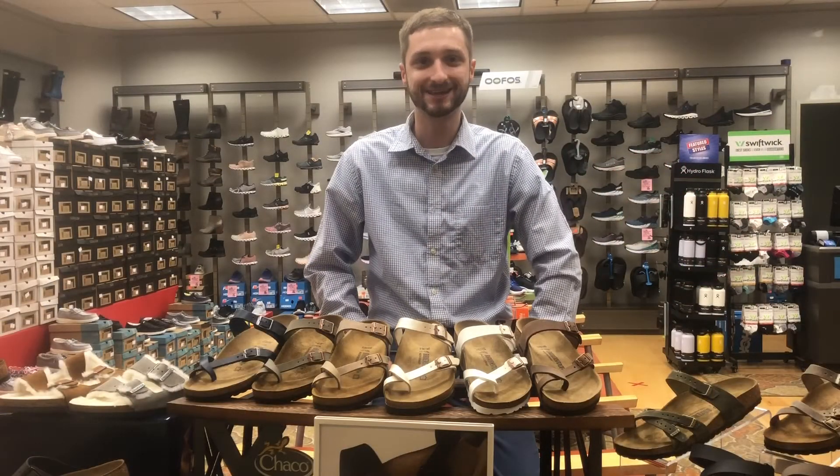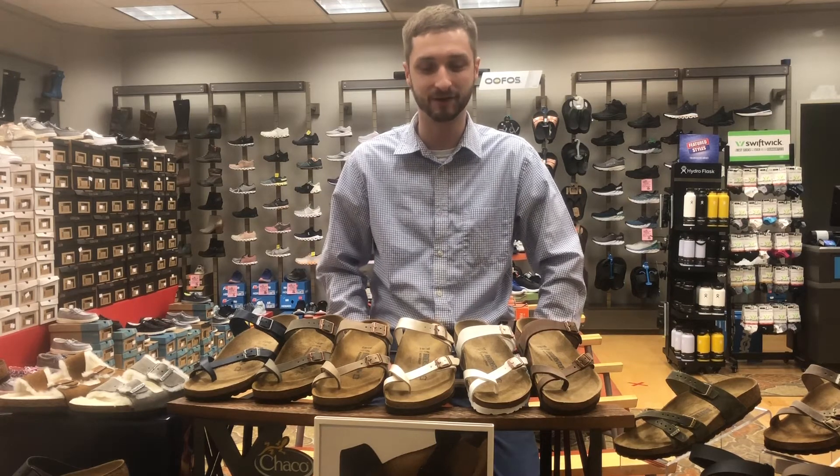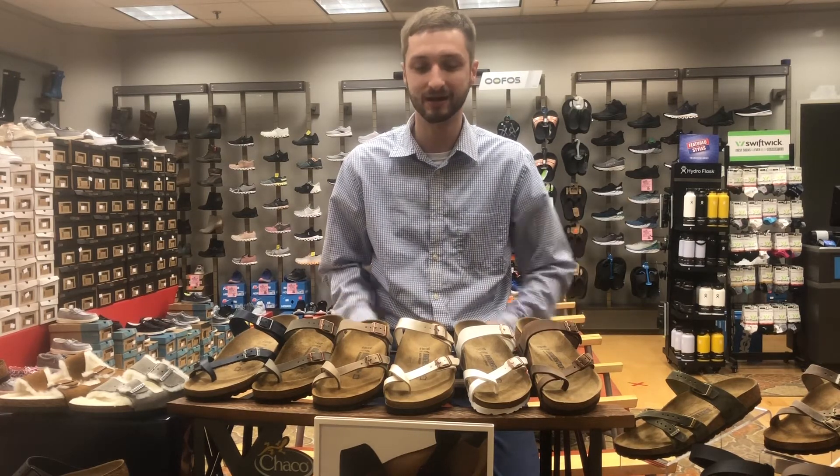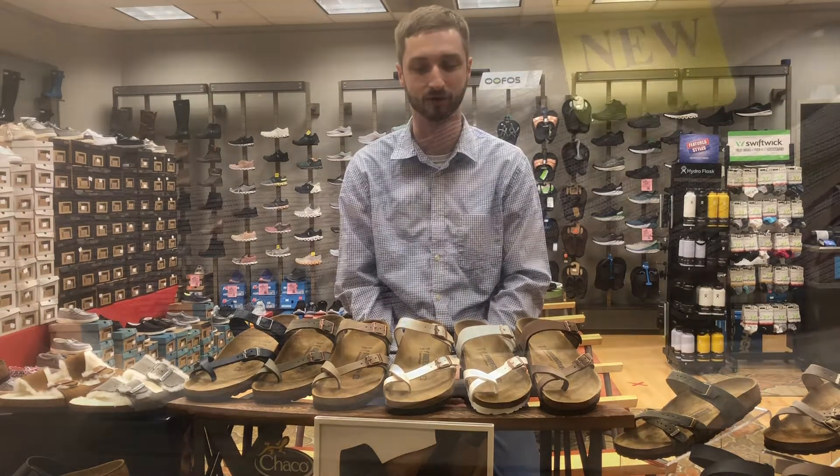We also have your Birkenstock sandals for your Valentine. Come see us if you want to warm up your Valentine's feet with a little bit of summer weather. We've also stocked the Mayari, one of our best sellers with the toe loop.